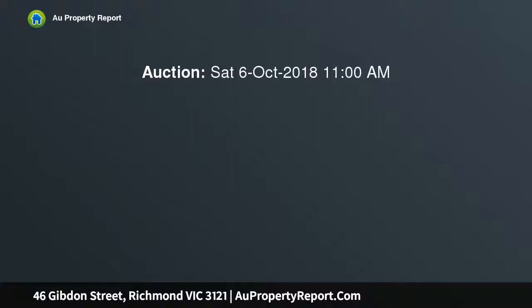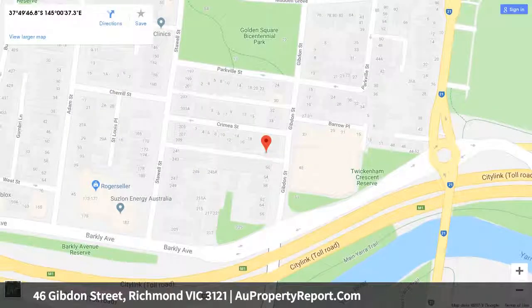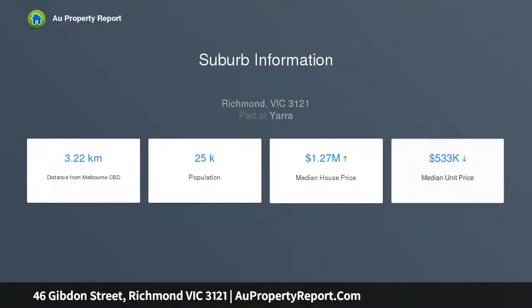This attractive single-level residence features light-filled interiors enhanced by soaring high ceilings and polished timber floors. Instantly appealing, this home is ready for immediate enjoyment while presenting ample potential to renovate and create a dream home. The easily maintained interiors comprise a generous living room, bright kitchen, central bathroom and two stylish bedrooms.